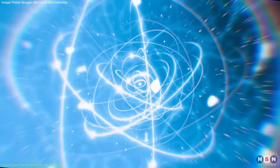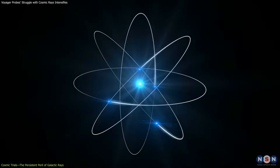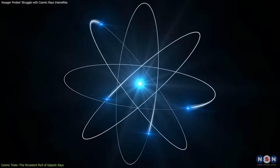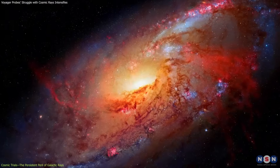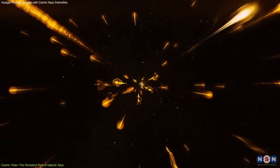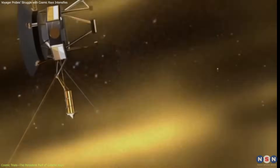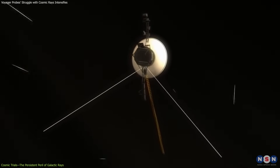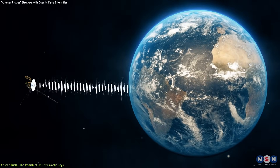Galactic cosmic rays are not mere protons, but a potent mix of various subatomic particles, including electrons, protons, and the nuclei of heavier elements like iron. These particles, propelled by the explosive force of supernovas and the magnetic churn of the galaxy, traverse interstellar space and can penetrate deep into any material they encounter. Their interaction with the spacecraft's materials poses a risk to both electronic integrity and the data integrity being relayed back to Earth.